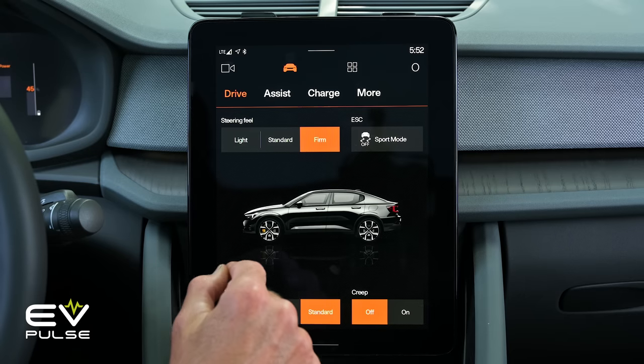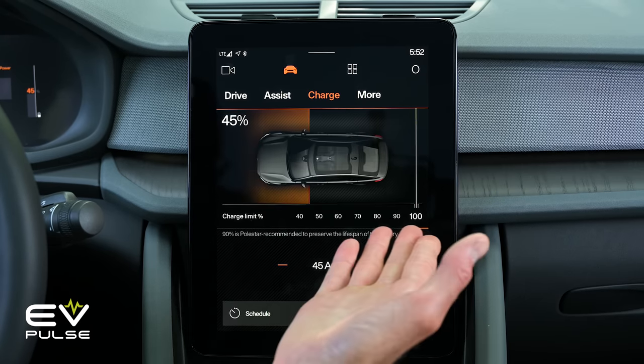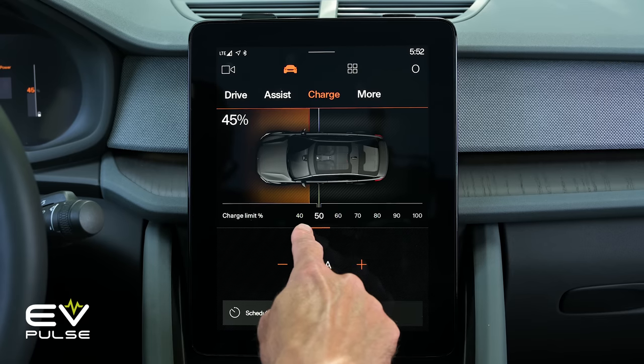Sure enough, car companies make this easy to do — forget having to yank the cord out at 3 a.m. when your Tesla hits 80%. Most EVs have a place in the infotainment system to set your preferred charge level and even whether you want to allow higher maximum charging when you're not at home. Of course, rules are meant to be broken, except driving on the sidewalk. I learned that one the hard way.